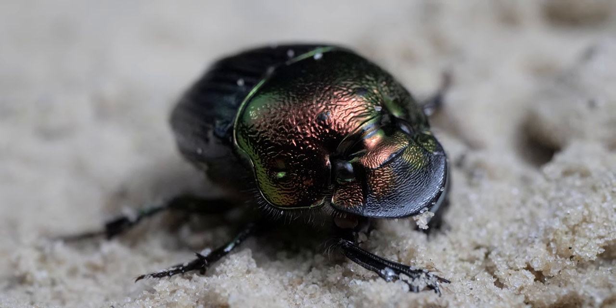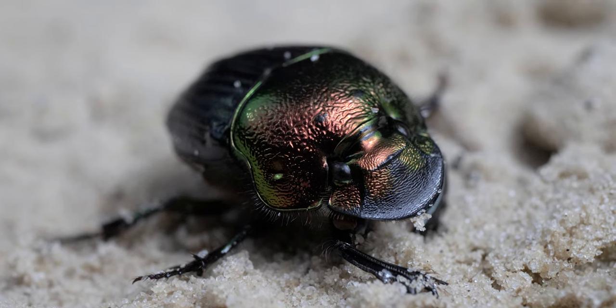And just because I have one, here's a comparison between a female rainbow scarab and the deep digger.